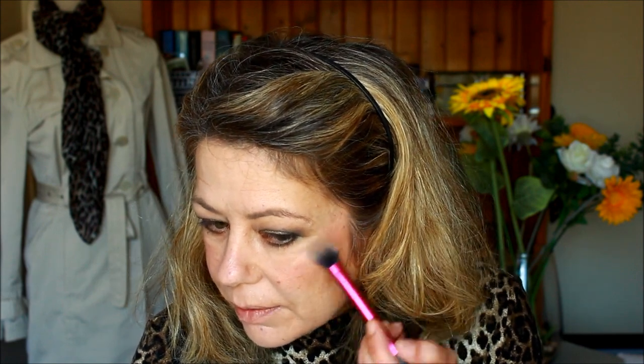Using one of the eyeshadows, I'm going in with a little bit of a highlight — this is a champagne-type shadow. We're just doing a subtle highlight on top of the cheekbones and then just a little bit on the end of the nose.